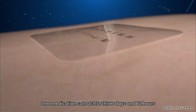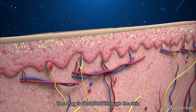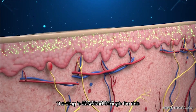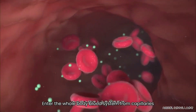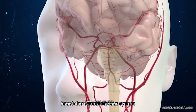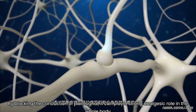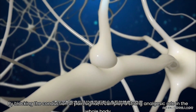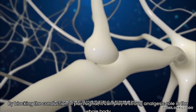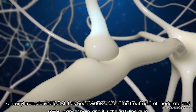The fentanyl transdermal patch provides sustainable and stable drug release. One medication can act for 3 days, or 72 hours. The drug is absorbed through the skin, enters the whole body blood system from capillaries, and reaches the central nervous system. By blocking the conduction of pain signals, it can play a strong analgesic role throughout the whole body.